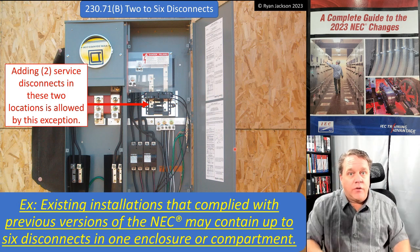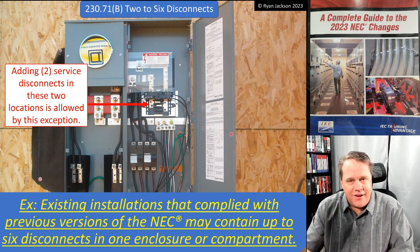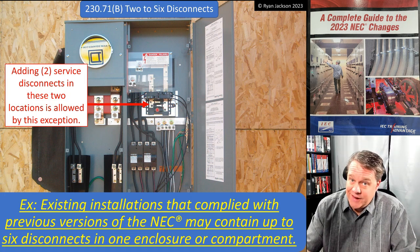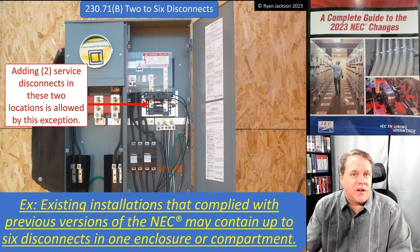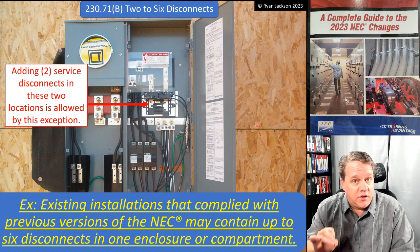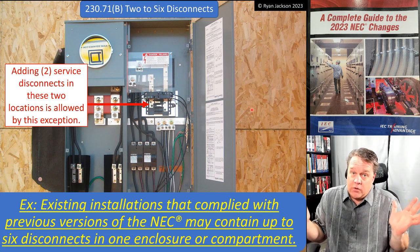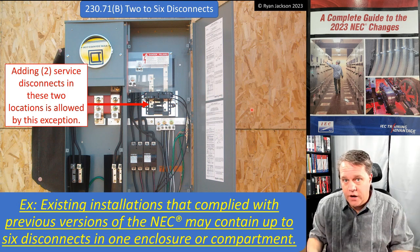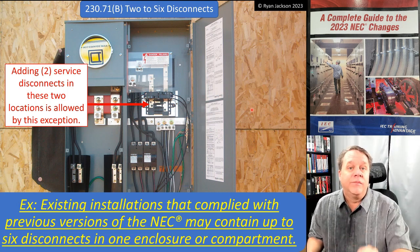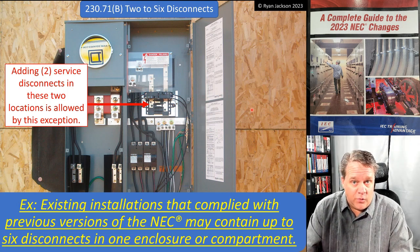The question isn't whether you have to rip it out — of course not. The question is: if you walk up to an existing installation, can you add a fifth and sixth circuit breaker? Wouldn't adding them create a violation? We needed this exception to say: existing installations that complied with previous versions of the NEC can contain up to six disconnects in one enclosure or compartment. This isn't about leaving existing stuff alone — that's already covered. This is saying if you already have three or four service disconnects, you can add the fifth and sixth. Nice job by Code Making Panel 4. That's 230.71 — kind of a big deal.